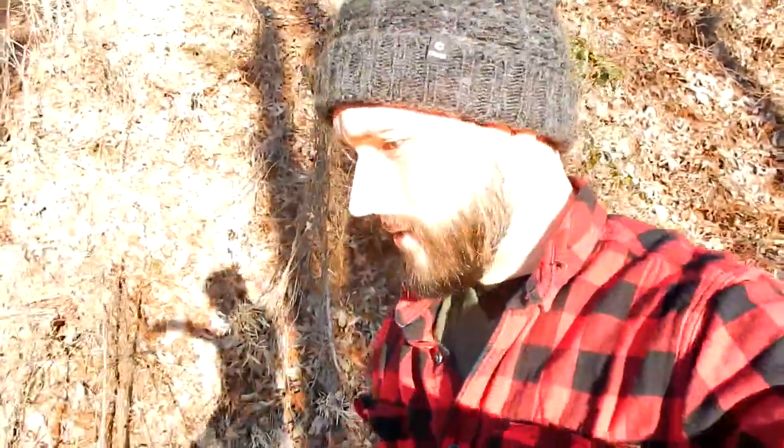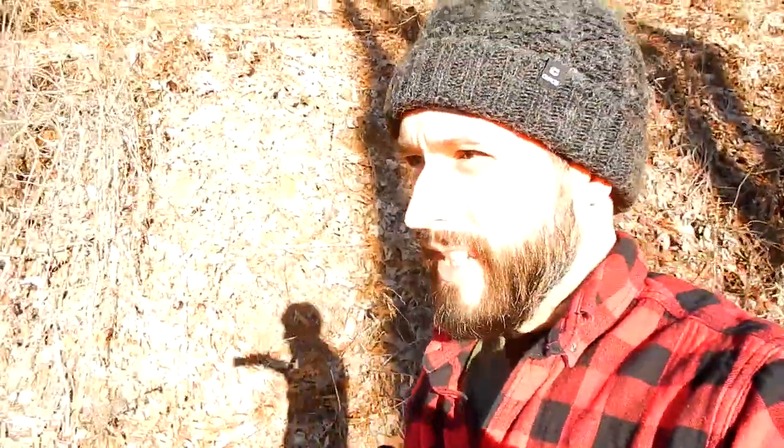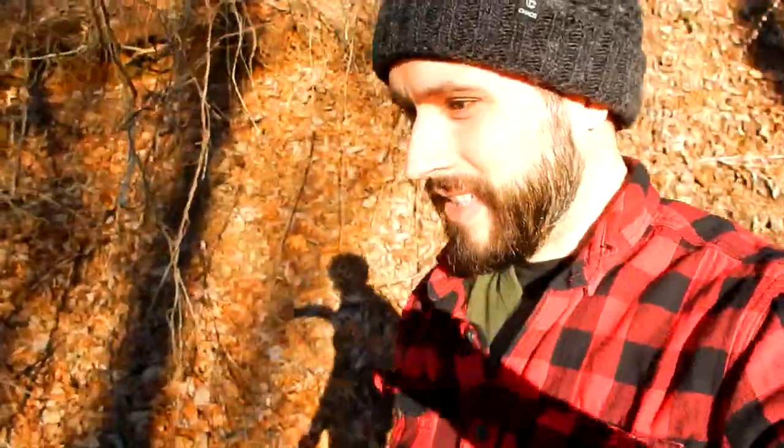Well hello there, it is the day after Christmas and I just thought I'd do a little update for the vlog here, even though I didn't have any work to show. I'm up at the property right now because we had a little bit of a white Christmas — actually my first time having one.